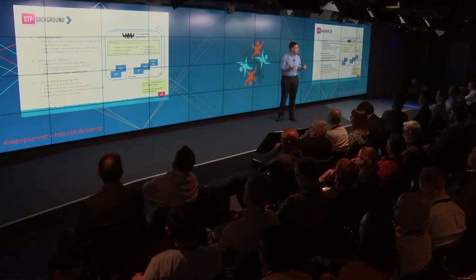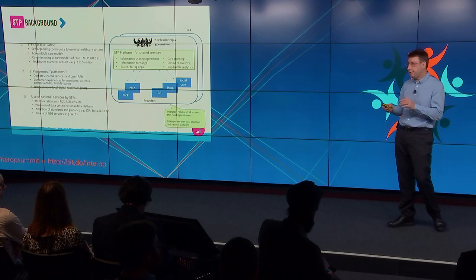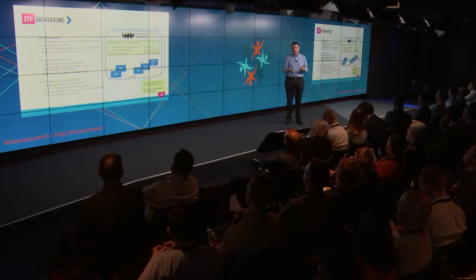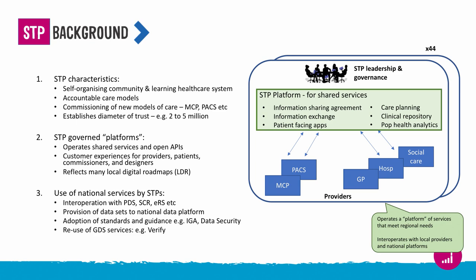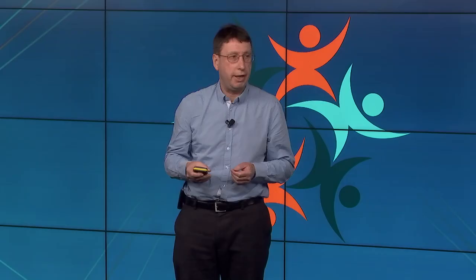One of the areas called out in the work to create the target architecture was this consensus around the idea of an STP governed platform — a set of shared services, business and technical capabilities that the 44 STPs might establish to facilitate information and population health management purposes. What we thought we'd do as one of the pieces of work is help put some flesh on the bones of this idea — an STP governed platform represented diagrammatically as a platform with a number of shared services such as information exchange, analytics and a clinical repository.